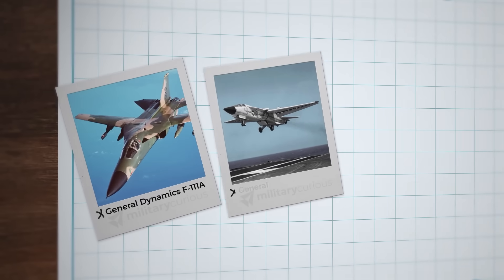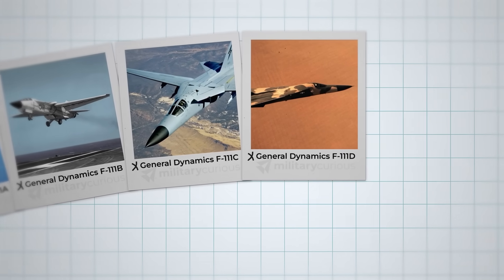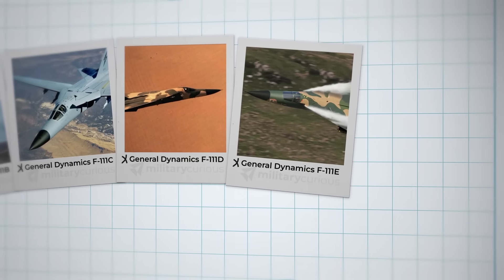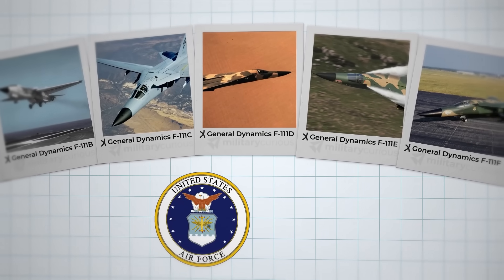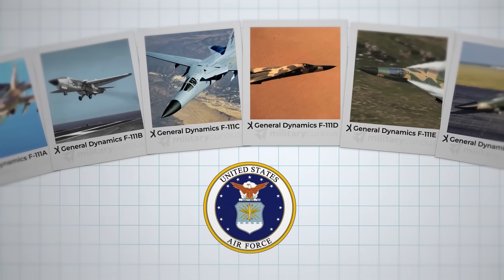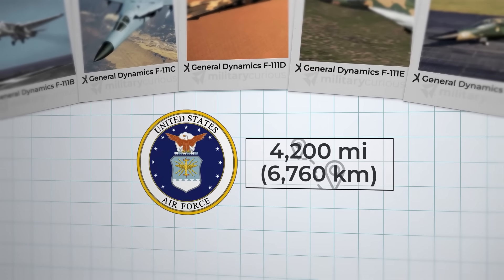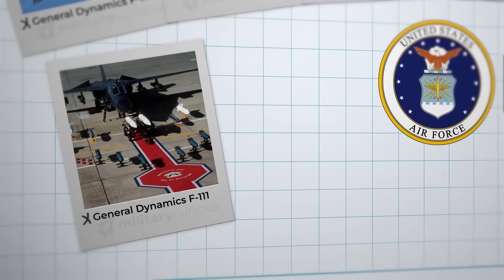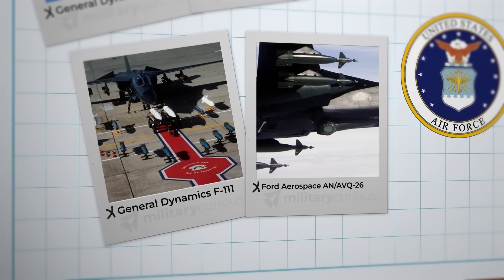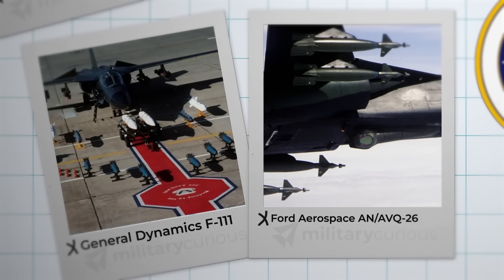The F-111 family of fighter-bombers, born in the 1960s, were highly problematic, with engine inlet stalls and unproven technology. But the F-111's ability to fly low and fast with a big payload — up to 4,200 miles — worked. Variants served as strategic bombers with nuclear capability and precision bombers with an infrared pod that could also designate targets with a laser.